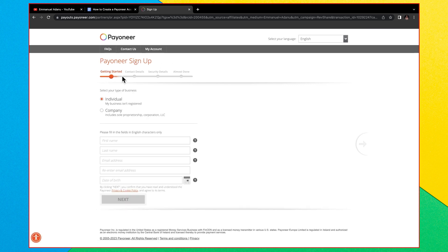The sign-up process is very simple and straightforward. You just need to make sure you're entering the right information — no VPN, no fake address, no fake name. Enter your first name, last name, email address, re-enter the email address, and then enter your date of birth. Fill in all of this information and click Next.